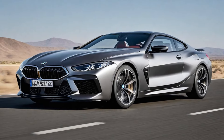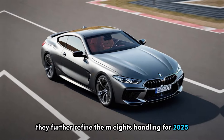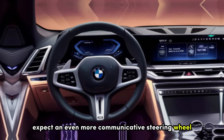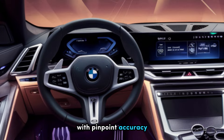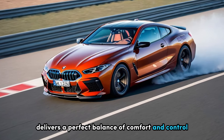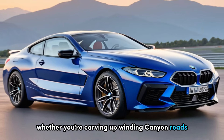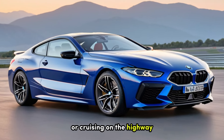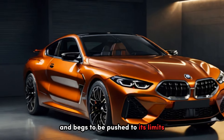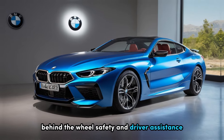Advanced driving dynamics, engineered for precision. BMW hasn't just focused on raw power — they've further refined the M8's handling for 2025. Expect an even more communicative steering wheel that responds to your every touch with pinpoint accuracy. The meticulously tuned suspension delivers a perfect balance of comfort and control, no matter the road conditions. Whether you're carving up winding canyon roads or cruising on the highway, the M8 inspires confidence and begs to be pushed to its limits.